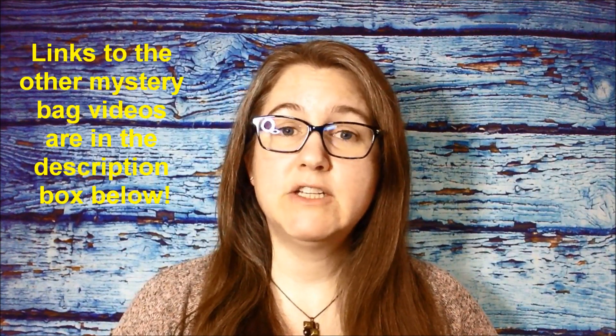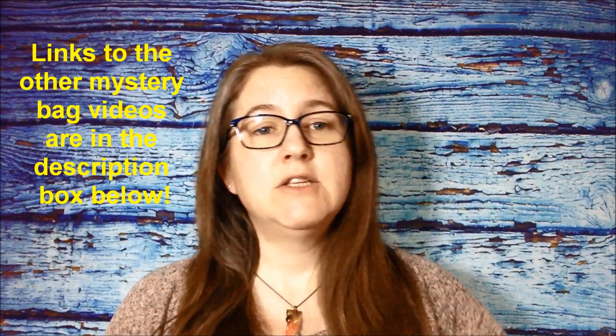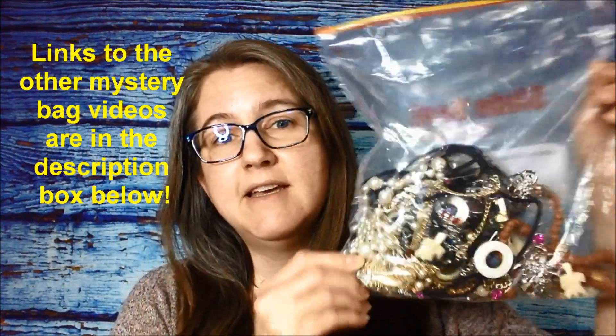Hi, welcome to Northern Thrifters. My name is Melinda and today we're going to be going through another vintage jewelry mystery bag. This is another bag from that collection that I picked up from the lady off Kijiji who was selling her great aunt's jewelry collection. So this is the next bag and we're finally getting into it. It's taken me a while to go through and sort all the other bags. So let's get right into this bag and see what I got.